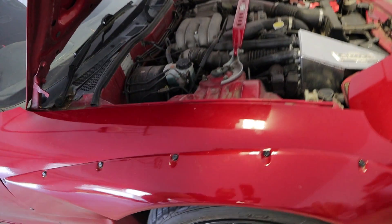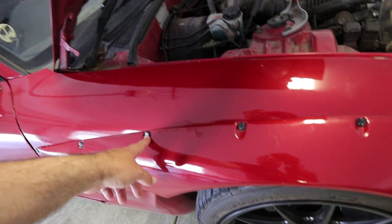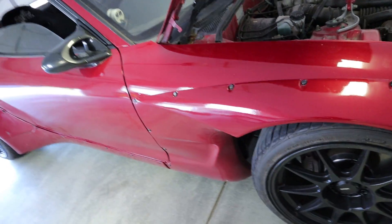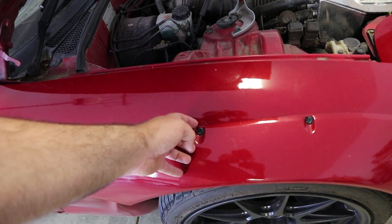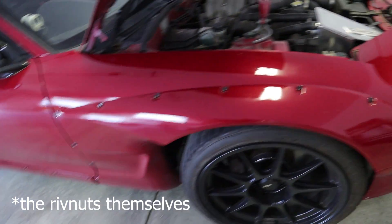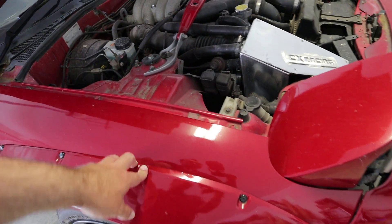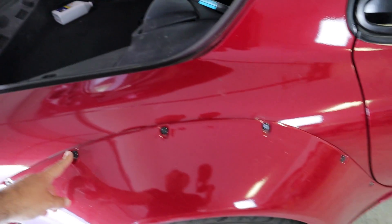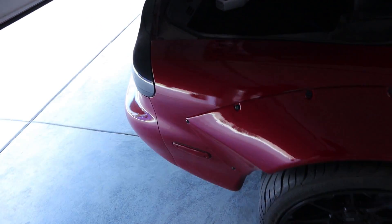One of the items I definitely want to address soon is getting all these riv nuts out. Some of them have started to rust, and a lot of them are twisting when you try to remove the screw, so it's going to be a pain to remove them. I'll probably have to cut a lot of these screw heads off and then drill out the riv nut itself. They do look like they're some sort of aluminum alloy, so hopefully they'll be fairly easy to drill out or grind out. I'll track down some rubber well nuts and do some stainless steel hardware and beauty washers, maybe get those all spray painted black.